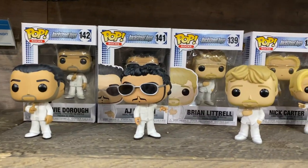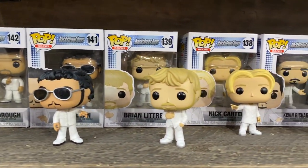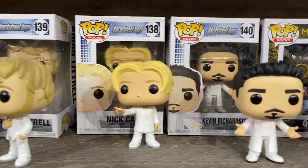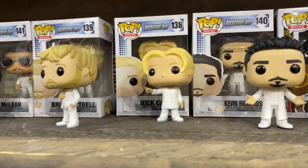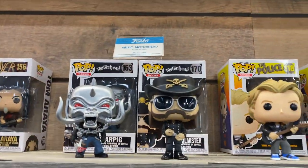Pop Music — Pop Rocks is one of our fastest growing lines. We didn't have that many a few years ago, and now we're just knocking it out of the park with licenses. We've got Motorhead, Slayer, the Police, Rob Zombie, Def Leppard, Migos, Backstreet Boys, NSYNC, and Iron Maiden. And for our newest ones: Aerosmith and Shania Twain.